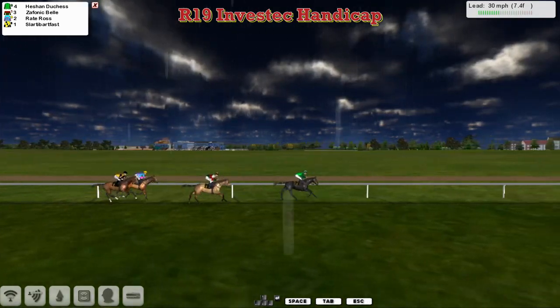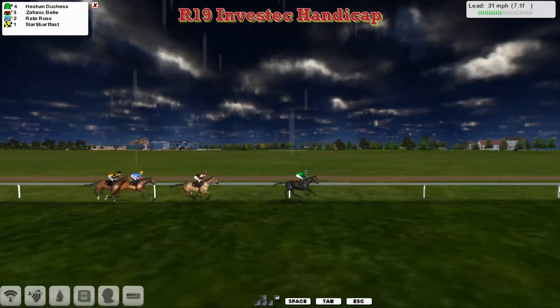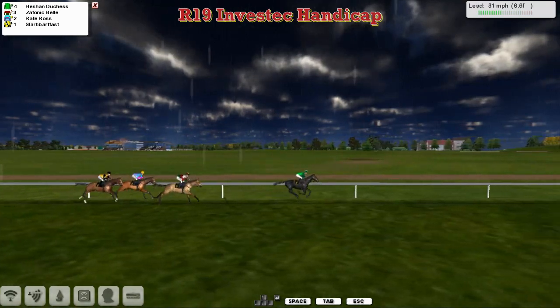It's Heachan Duchess in those green colours leading from Zephanic Bell in second, about three lengths back. Then comes Raid Ross for David Robertson. And Slotty Barfoss at the back of the field.